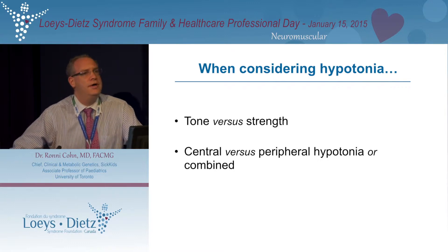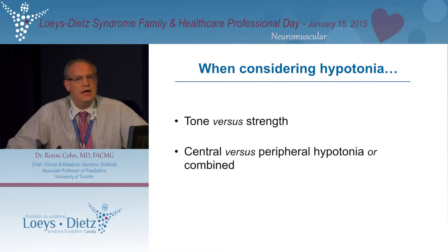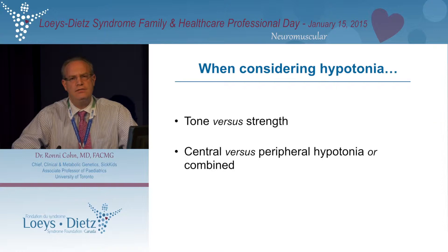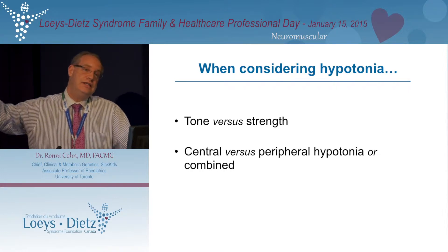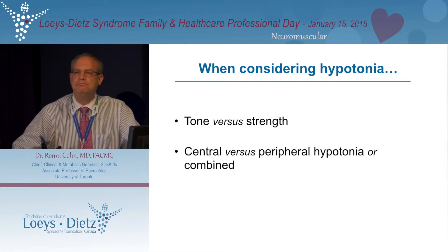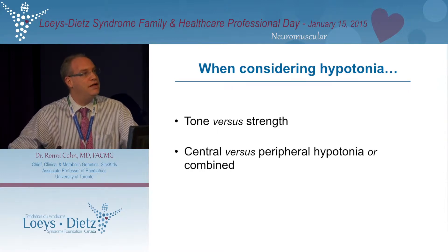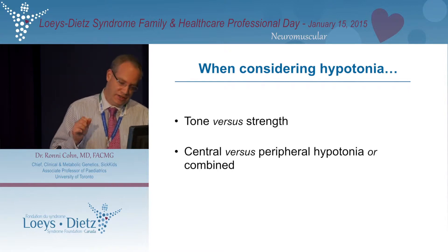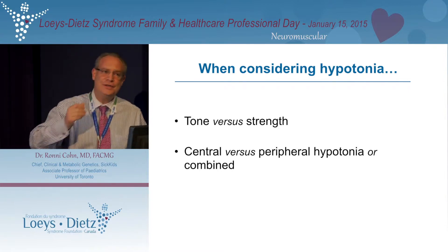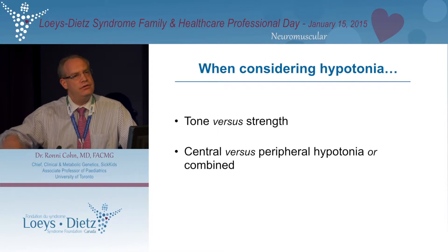There are a number of patients — probably over half of them in my clinic with low muscle tone — that are floppy and have decreased tone. But if you actually test them and try to see how much muscle strength they have, it's fairly good. My limited experience in patients with Loeys-Dietz syndrome is that there is low muscle tone, but it's really not true weakness, which is a good thing because that usually tends to improve as patients get older, even in young children.